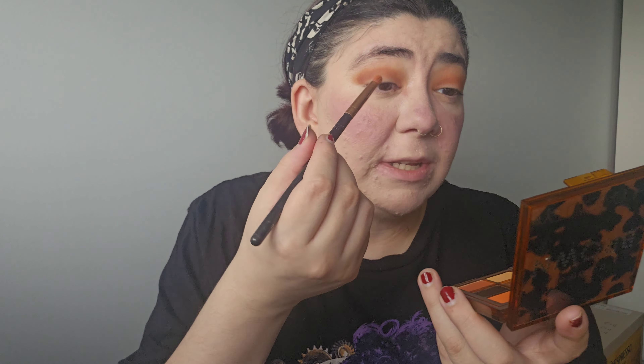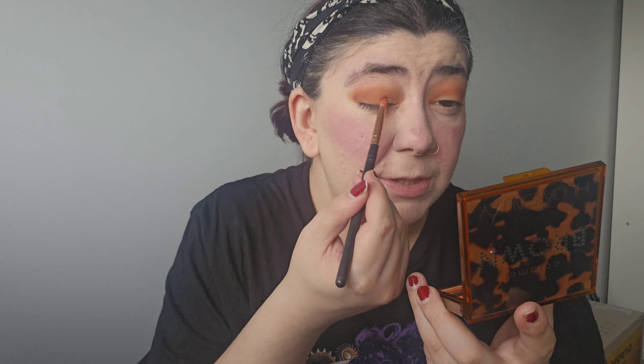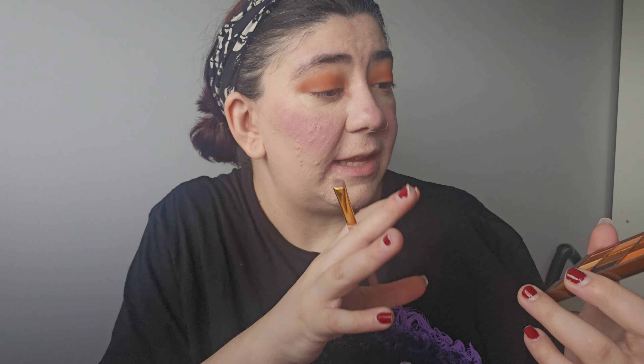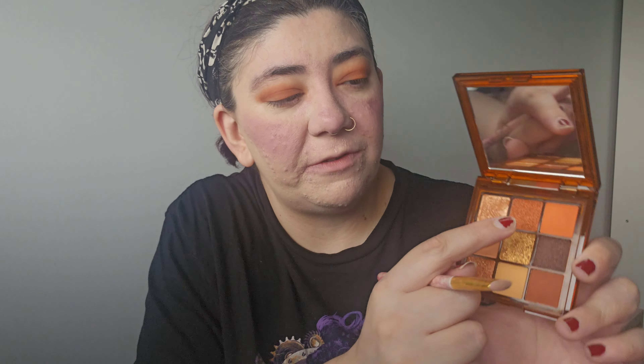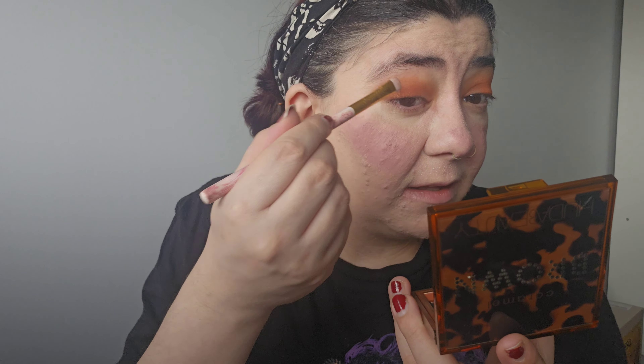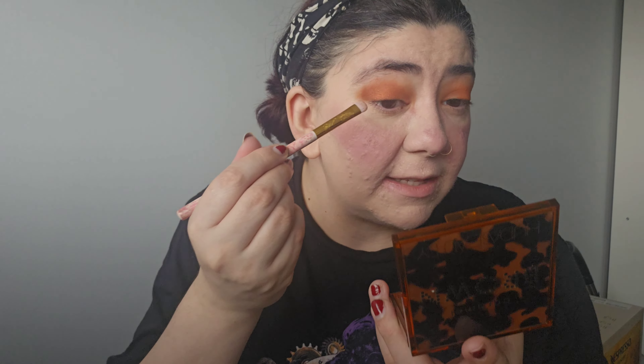That first shade went on very effortlessly — it is stunning, I love it already. There's fallout but with these types of palettes you just have to live with it. I'm now taking this brown shade at the bottom and putting that in my crease to make things a little deeper. Those two shades have blended in really really well. I'm going to use the same brush to take a small amount of this orange shade and put it in the middle, blending it in so it works with the other two shades.